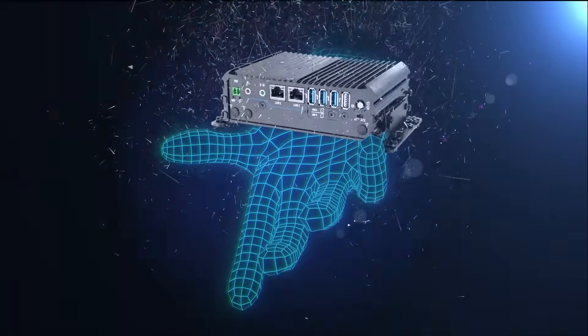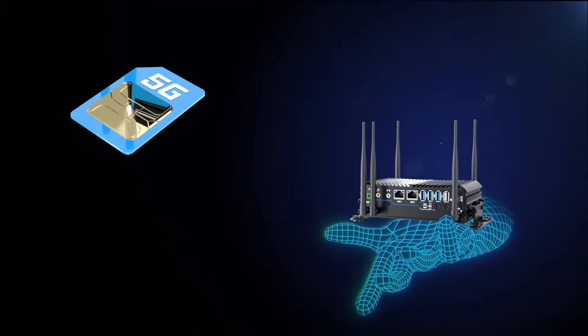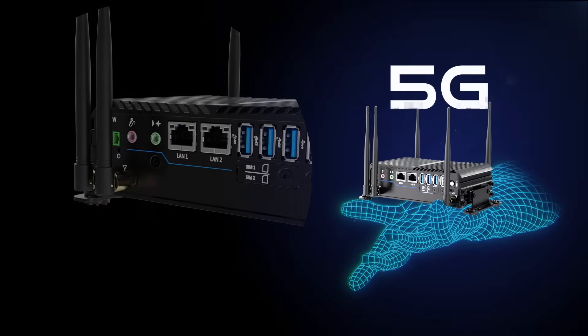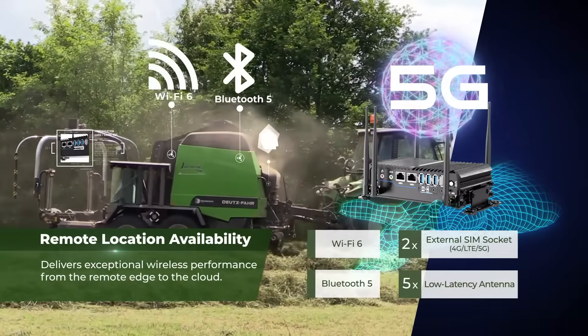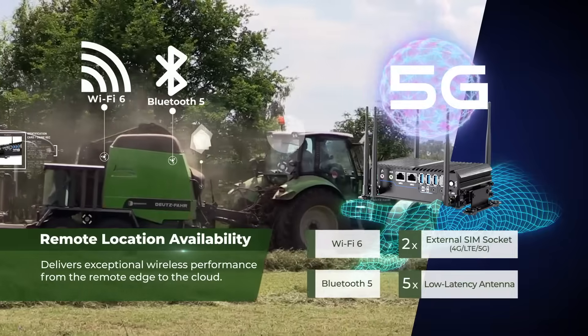Provide connectivity where it counts. The fanless mini computer supports robust wireless technologies, including a 5G network for real-time edge-to-cloud data telemetry.